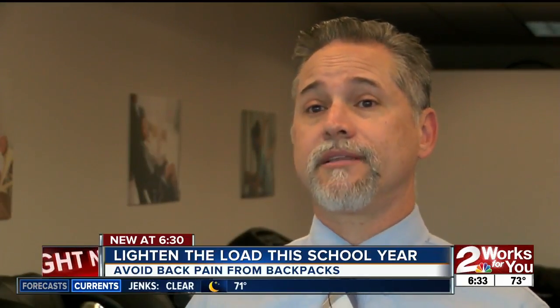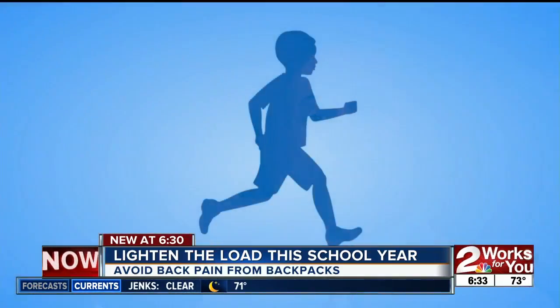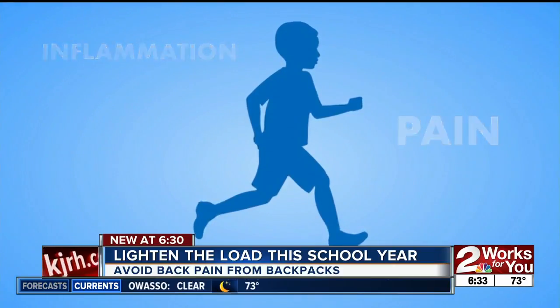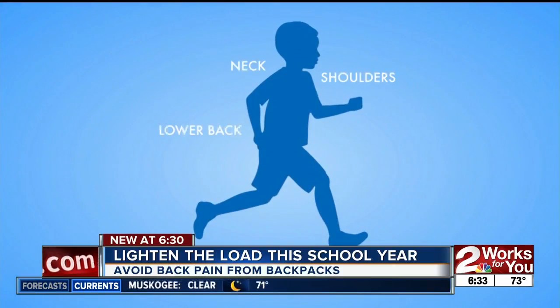In order to compensate for too heavy a load, the child has to lean forward at the hips, flexing or extending their torso forward and extending their neck forward. This puts an unnatural amount of stress and strain on the spine as well as the ligaments, muscles, and tendons. Dr. James Ross says that causes inflammation or pain in the neck, shoulders, lower back, hips, and knees.